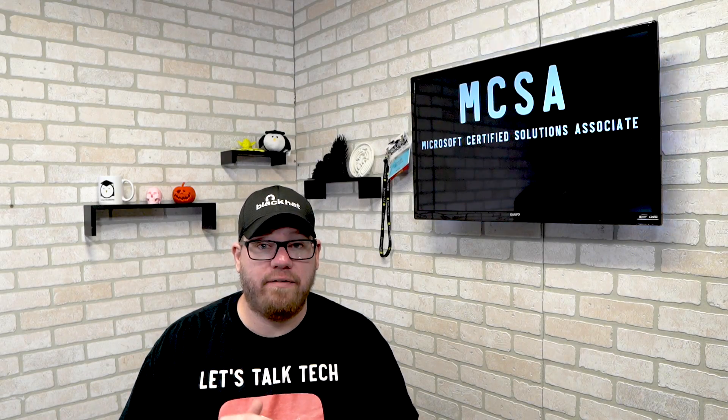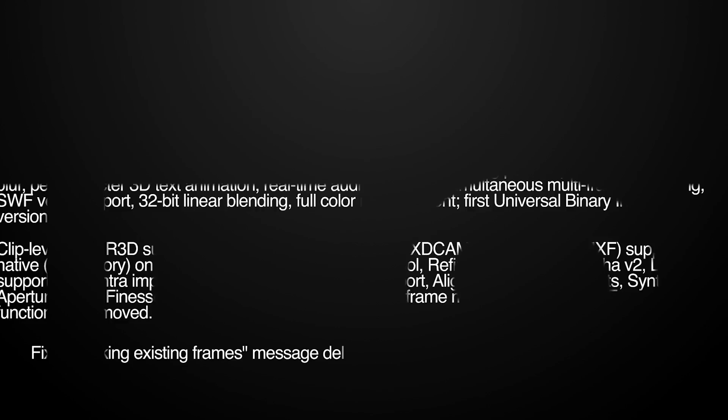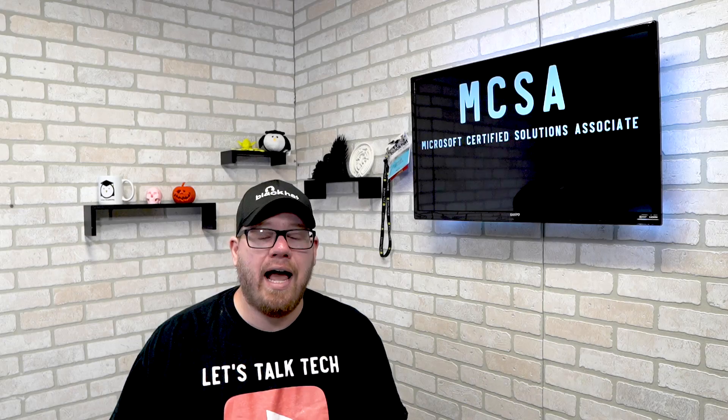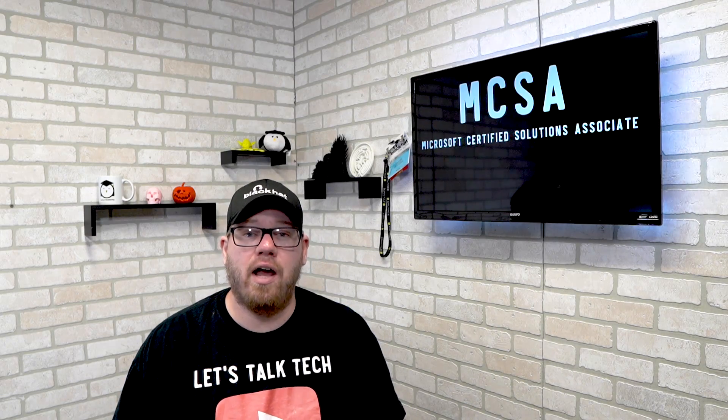Today we're talking about the MCSA, the Microsoft Certified Solutions Associate. This is Zach with IT Career Questions and today I'm really excited to be talking about the MCSA, which is the mid-level exam from Microsoft.